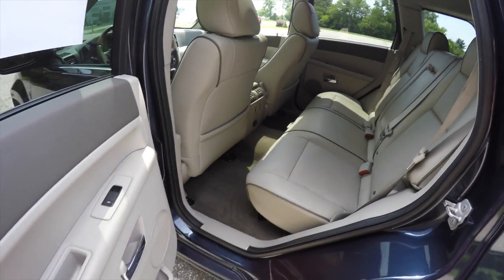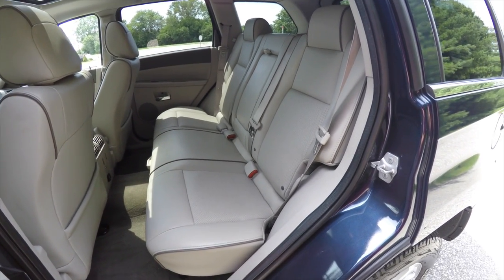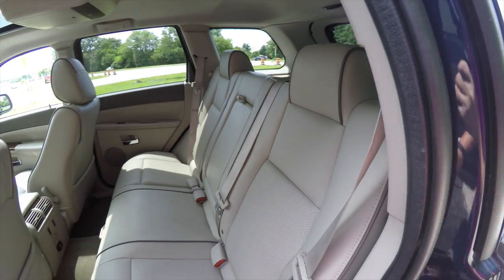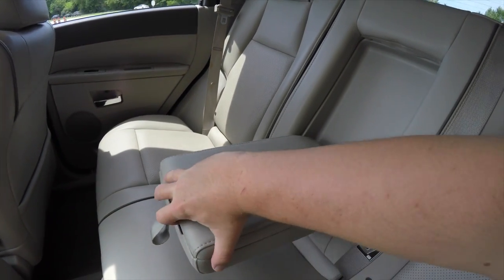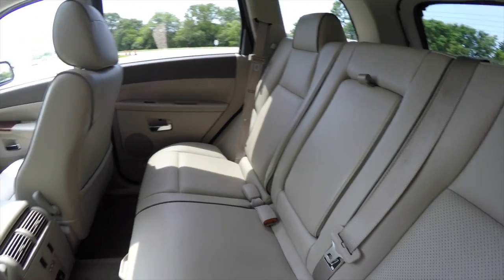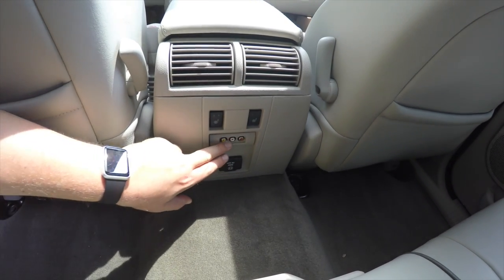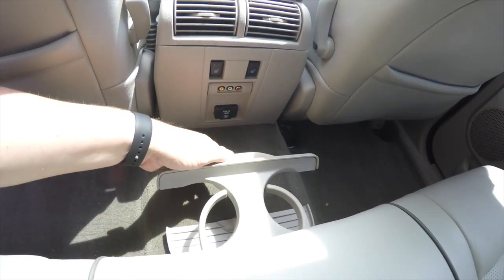Taking a look at the rear seat — it seats three across with integrated head restraints on the outboard seating positions and a 60/40 split folding seat design. The edge welting and perforated inserts continue here as well. There is a full fold-down center armrest with covered storage. Rear seat passengers also have their own positional air vents, heated seat controls, video input, a power outlet, and fold-out cup holders.